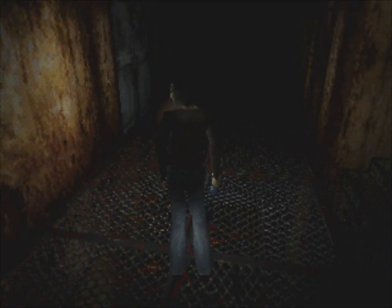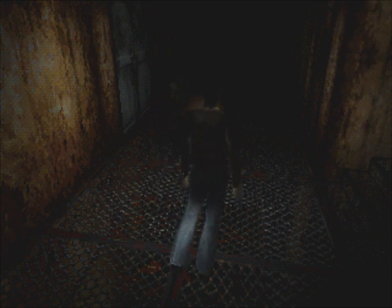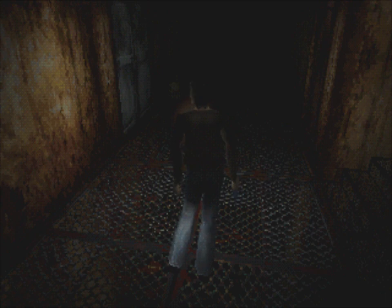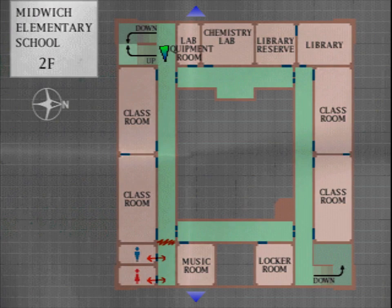Welcome back to Silent Hill. In the last episode, we went to the roof and got a key to drain out of somewhere where it was stuck. Don't know what the key is for, don't know where it drained to, but it's somewhere in the building. So let's explore the second floor, which I haven't really touched at all, except for the two bathrooms in the very bottom left.